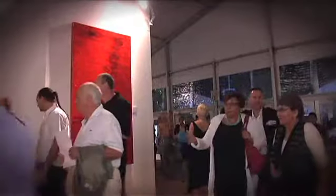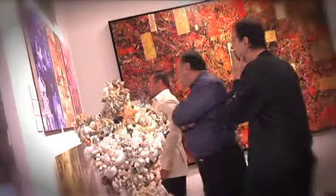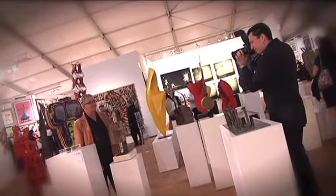It's zero hour. This is the Vernissage — and for those unfamiliar with the word, it's simply the opening for VIPs.